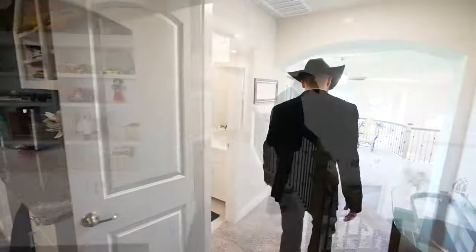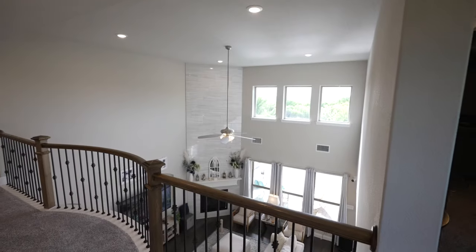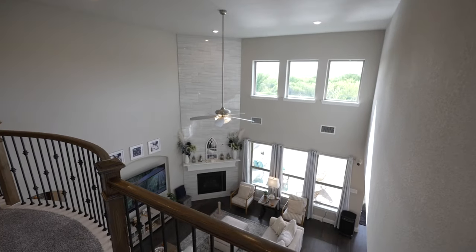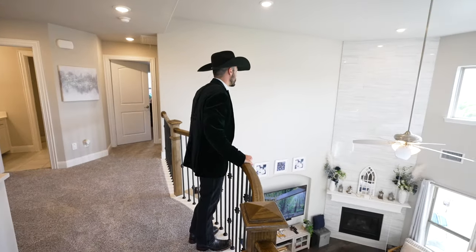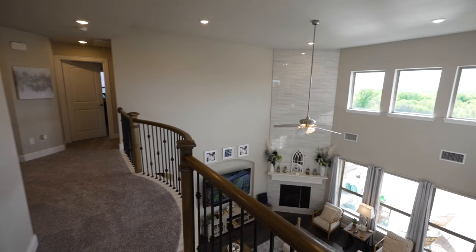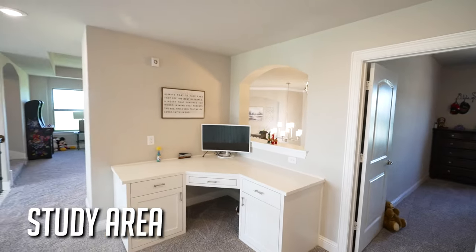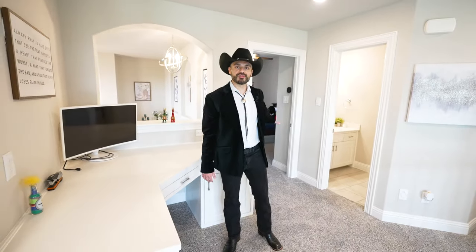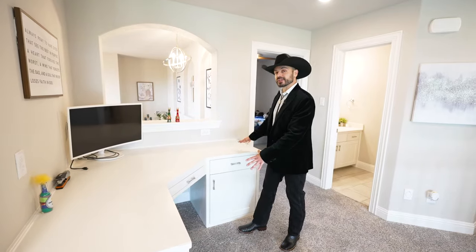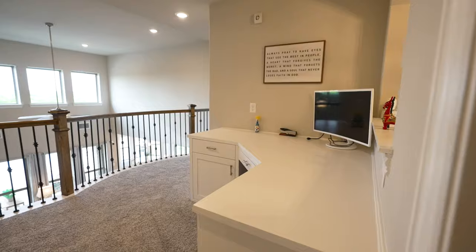From this angle you can really appreciate how grand this living room is, and how nice the fireplace is with its stone backsplash going all the way up to the ceiling. On the opposite side of this flex space, there's actually a built-in desk. If you've got little ones, more than likely you'll want the kids up here, and there's a nice built-in desk area where they can do their homework.